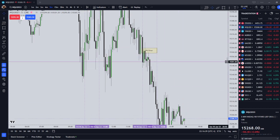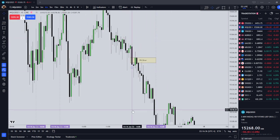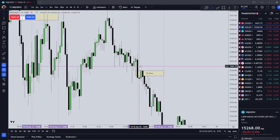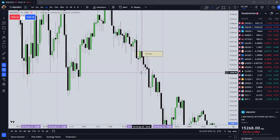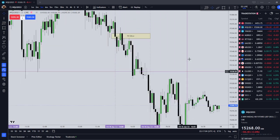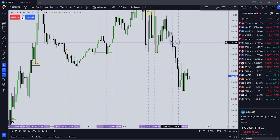We'll start with our PM Silver Bullet. The PM setup time is from 1400 to 1500 New York local time. Price formed a fair value gap just prior to the setup time, then traded into that fair value gap a few minutes into the setup time. Had you gone short here, it delivered all the way down to liquidity lower — any of these liquidity points would have netted you a good profit.